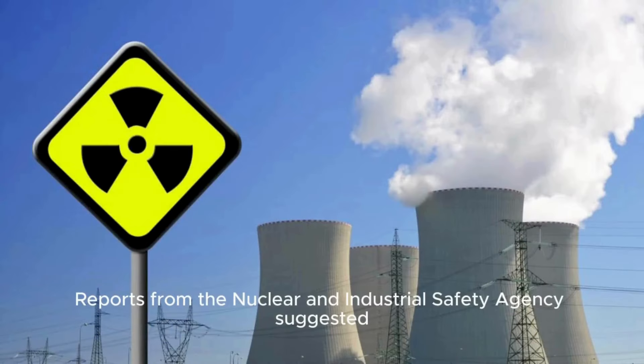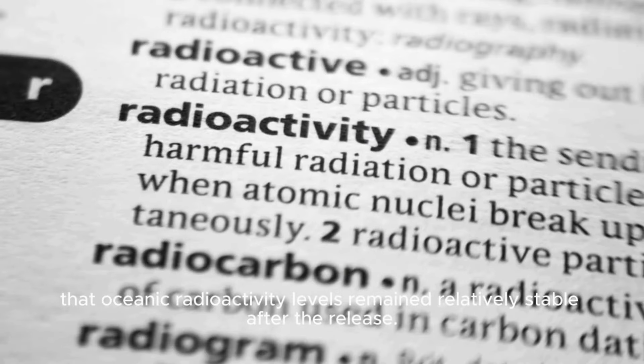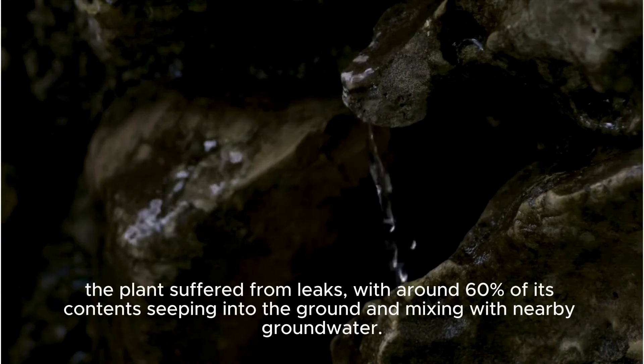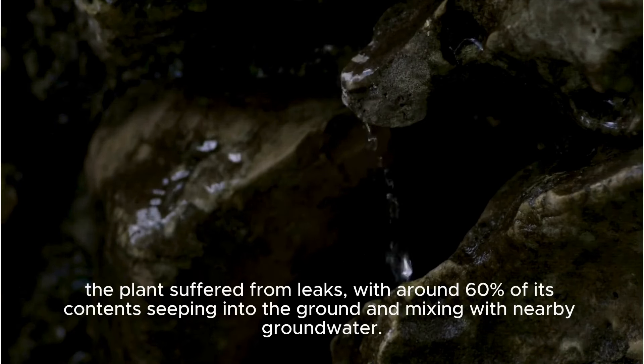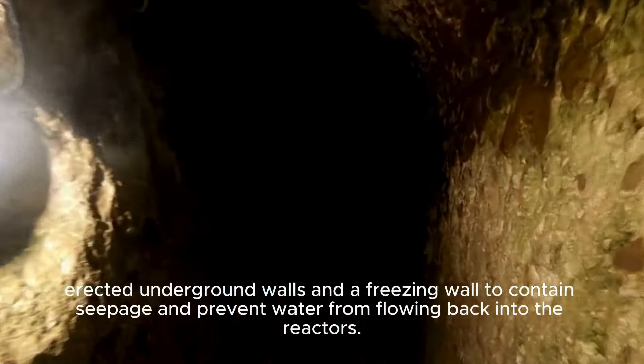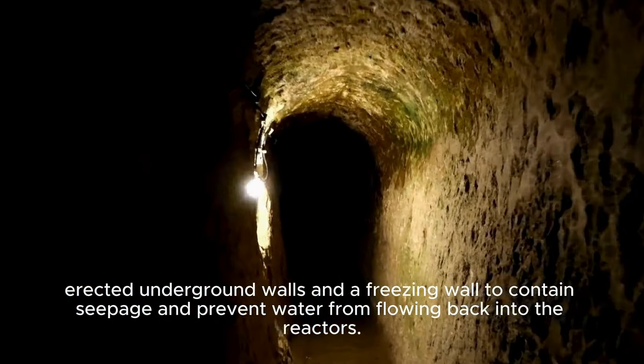Reports from the Nuclear and Industrial Safety Agency suggested that oceanic radioactivity levels remained relatively stable after the release. The plant also suffered from leaks, with around 60% of its contents seeping into the ground and mixing with nearby groundwater. Underground walls and a freezing wall were erected to contain seepage and prevent water from flowing back into the reactors.